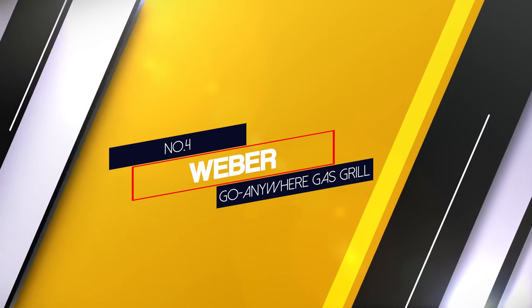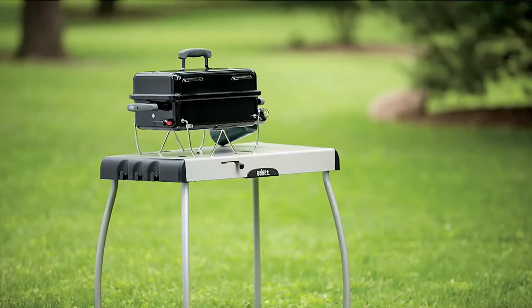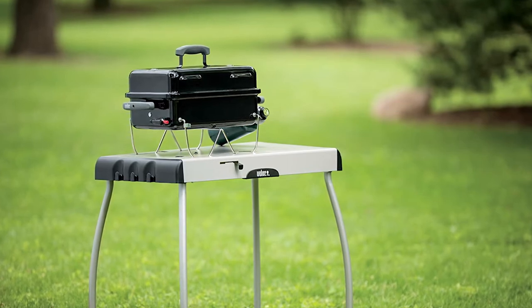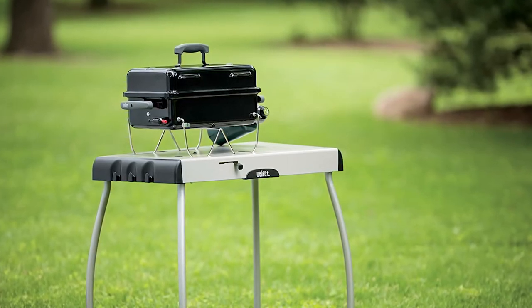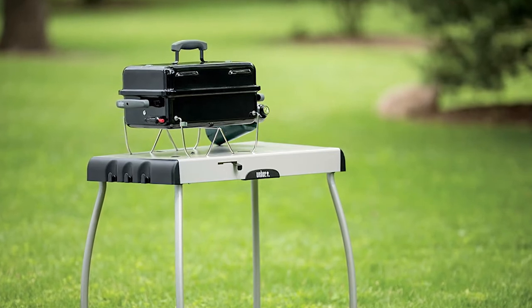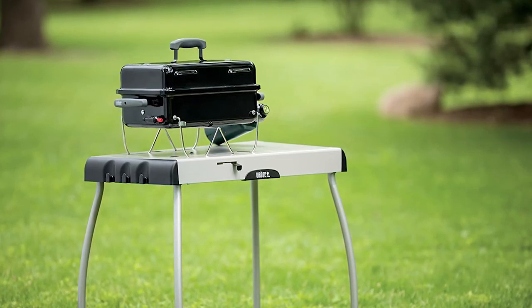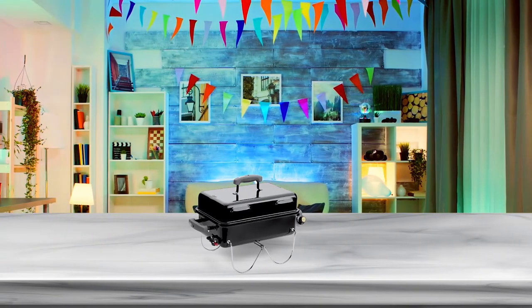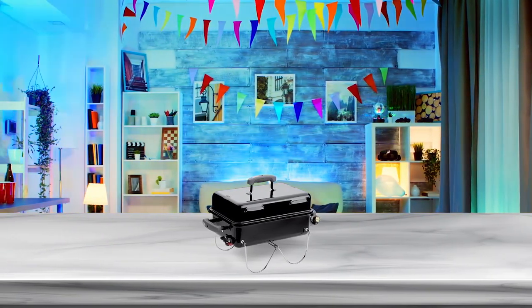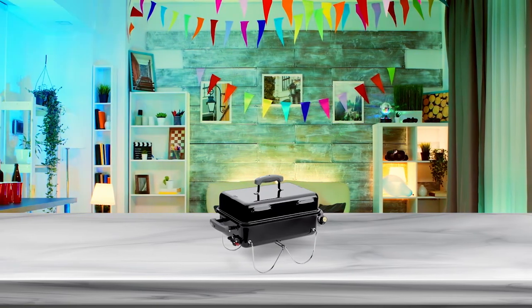Number 4. Weber Go Anywhere Gas Grill. The Weber 1141001 is a great option with a balanced price tag and a range of quality features. The gas grill is available in a black color option with legs that feature a silver color.